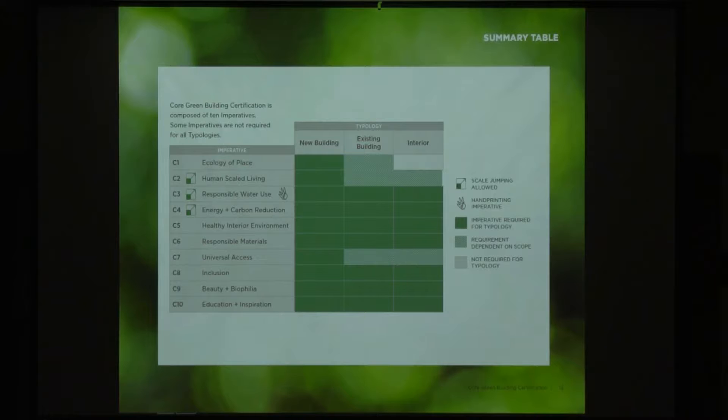Does anybody know what handprinting is? Everyone knows what footprinting is — our carbon footprint, our energy footprint — it's the impact that we have, in a way taking away. Handprinting is the idea of restoring that — going back in and proactively doing things that take action and put back what we've destroyed through our footprint. Footprinting is what you leave; handprinting is what you do to remediate. This chart shows how different things apply across the three typologies.